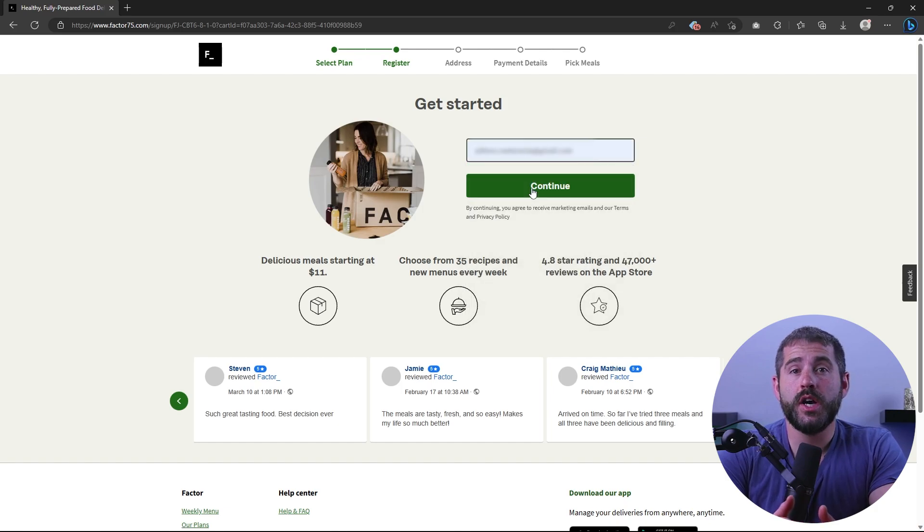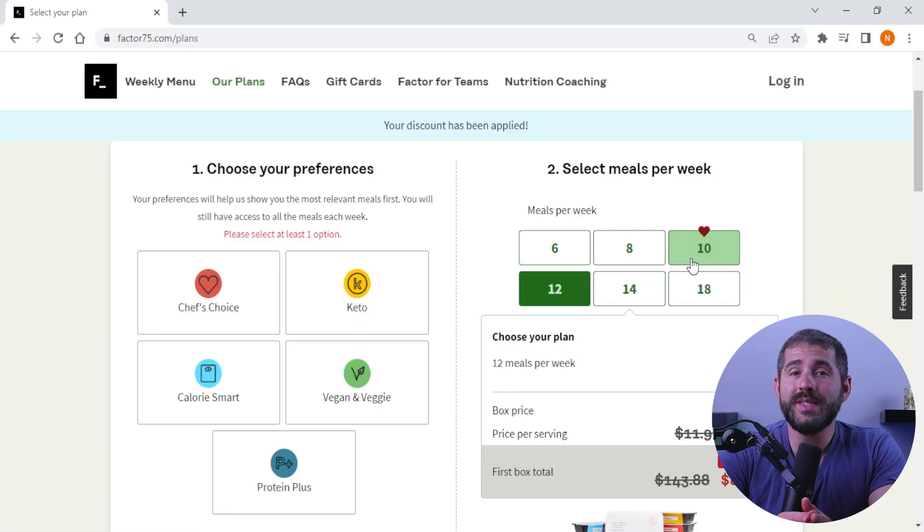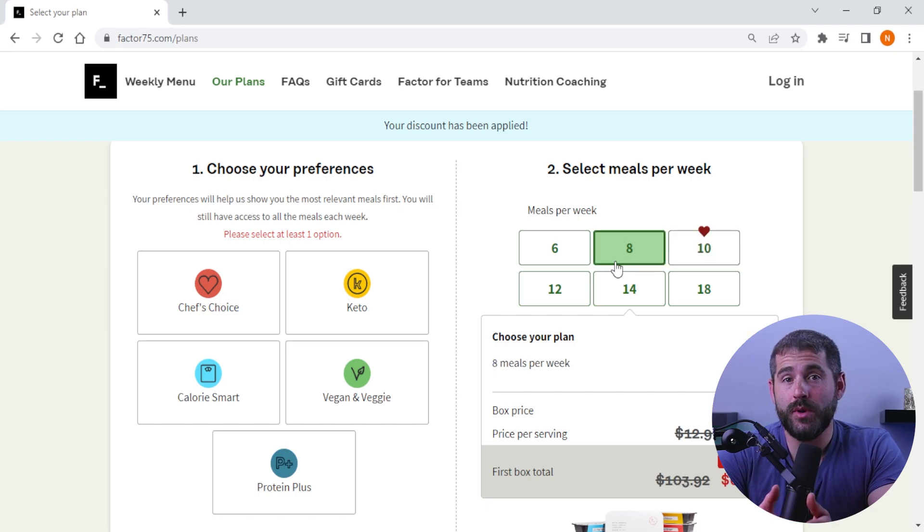First, you need to create an account on the company's website and log in. Then, once signed up, you can select a meal plan that fits your dietary preferences and goals. And you can also switch plans or cancel at any time. Then, after selecting a meal plan, you can customize your meals.